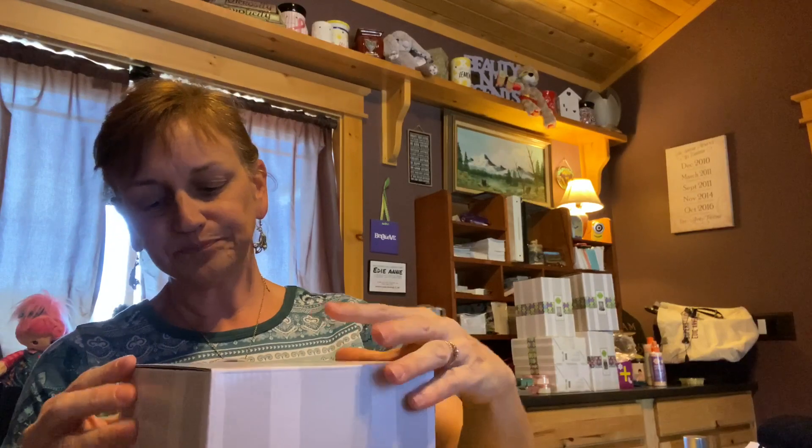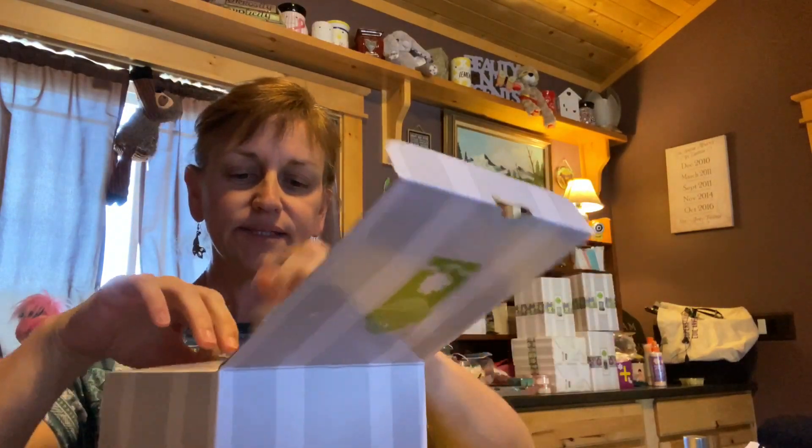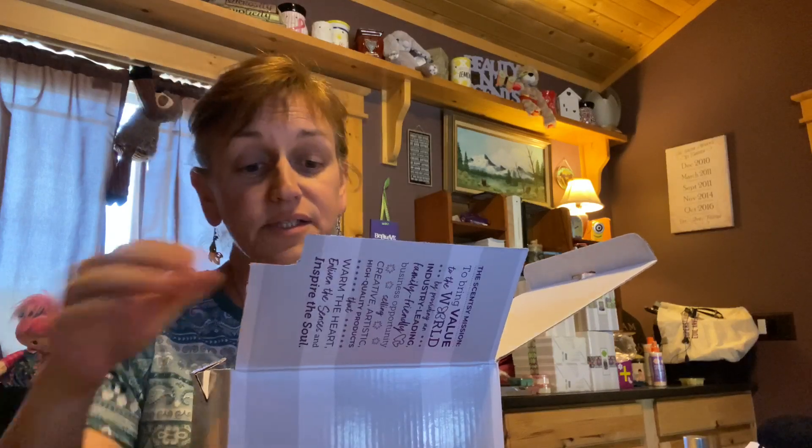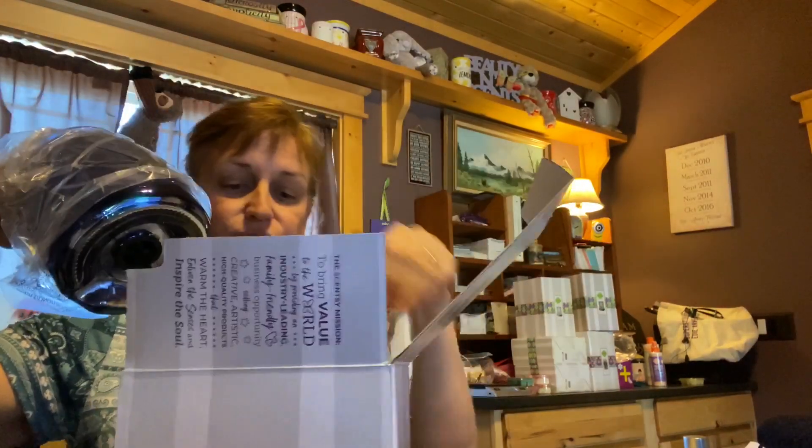If you are not a consultant, then you can wait and purchase this on June 1st. Welcome Summer is the scent and Summer Nights is the warmer. From what I understand, this is pretty spectacular, and I have a feeling I'm going to love it.